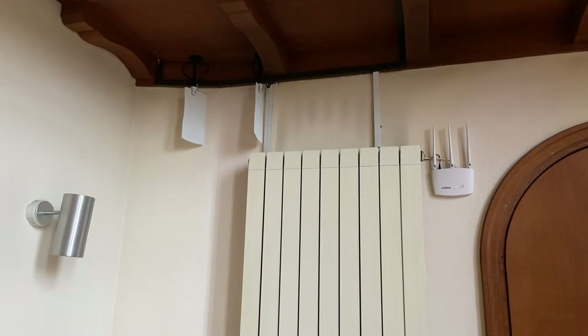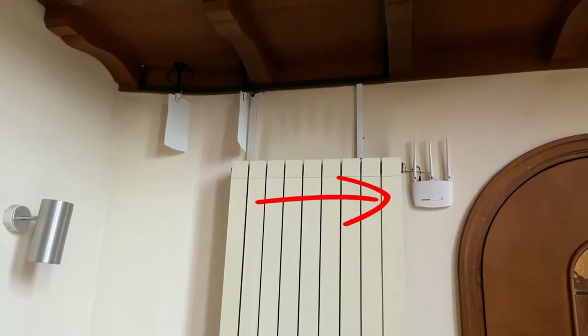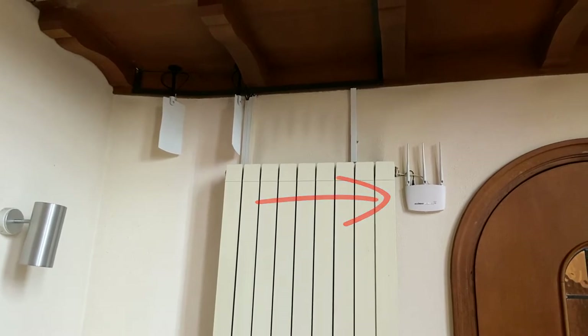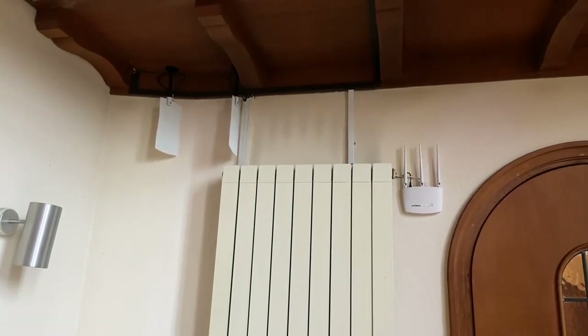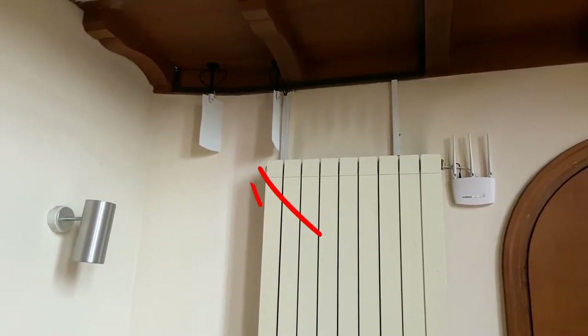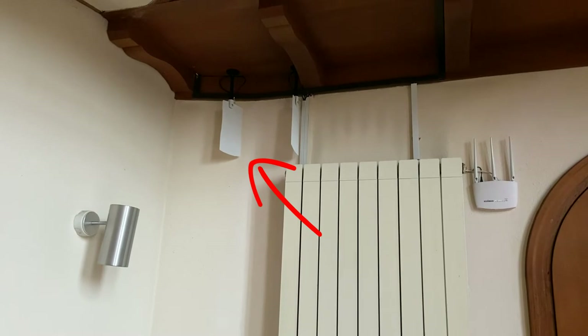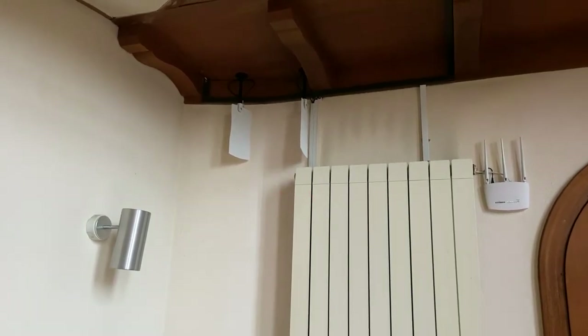On the back wall here we have a wireless access point used to connect the iPad into the system, so that we have a good signal out here in the chapel if they choose to operate it from here. To the left you can see two aerials for the wireless microphone system to ensure we always have consistent reception.